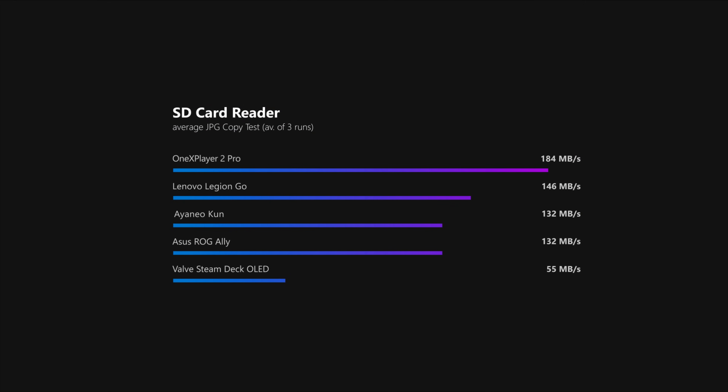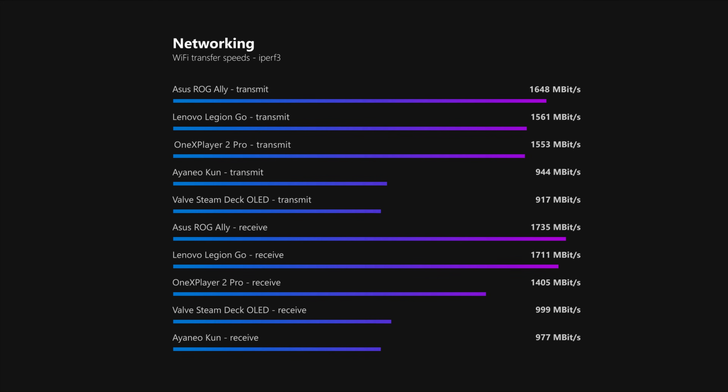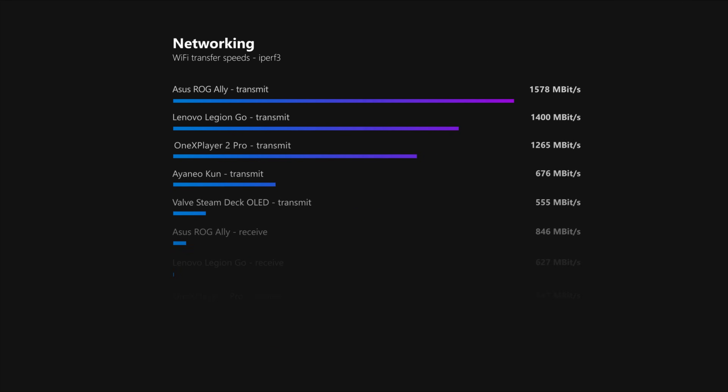In regards to their card readers, all of the Windows-based handhelds perform very admirably, while the Steam Deck lags quite a bit behind and also performs less than stellar in our Wi-Fi tests alongside the AYANEO KUN. Meanwhile, the Ally, One X Player and Legion Go go head-to-head battling for the fastest game downloads.